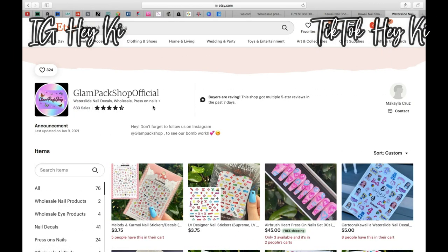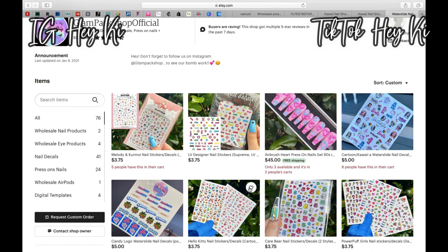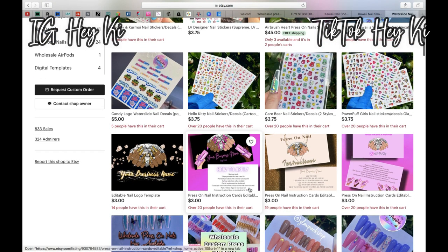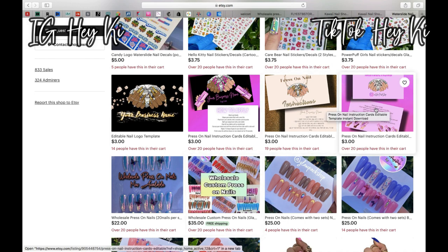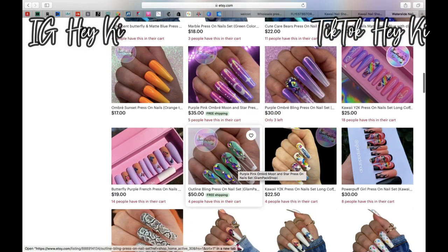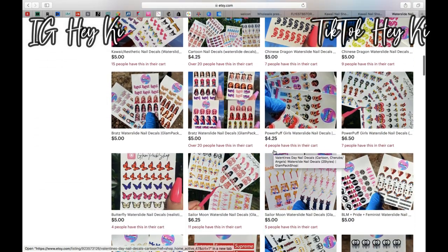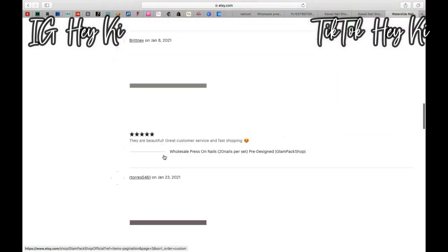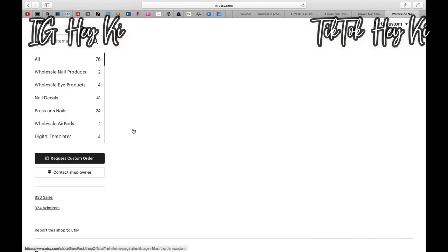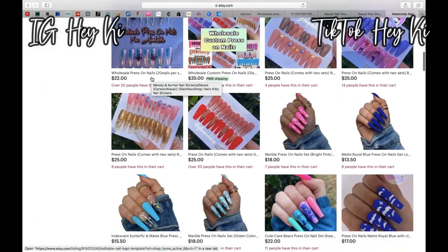The final vendor is Glam Pack Shop Official. They sell stickers and adhesives, custom info notes you can attach to your nails, wholesale packs, variety packs, and random packs with vibrant colors, prints, and themes. They're not afraid to use bold styles like snake print and crystals. They also have a ton of decals, so if you're interested in adding decals to your nail collection, I would strongly recommend checking them out.